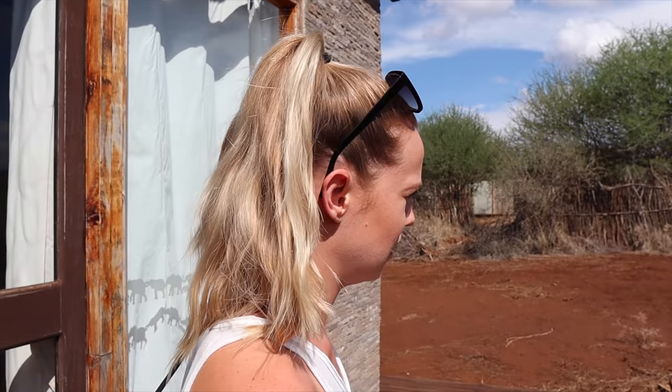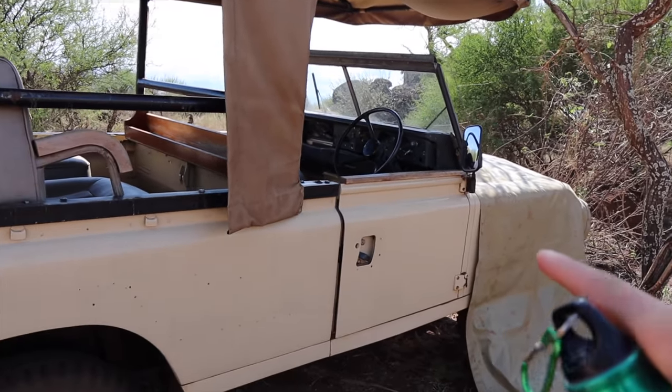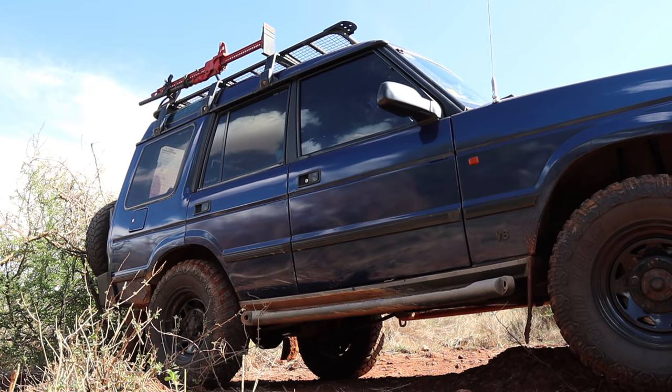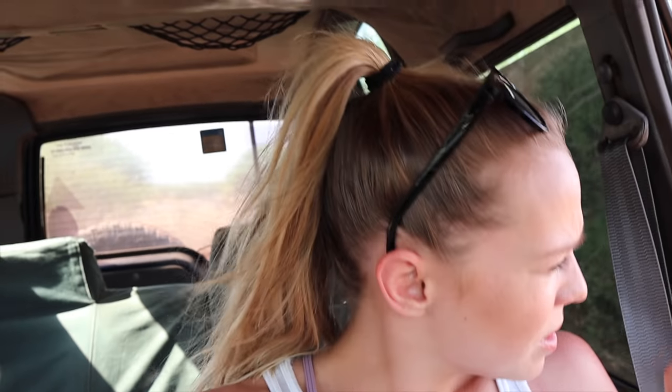Time to go on safari! Amboseli has the best game drives, mainly because of elephants, and Kilimanjaro too if the clouds move away. They do have trucks for their own safaris but today we are self-driving, which is always a good option if you have the right vehicle and helps you save a little money. It should take about 25 to 30 minutes and we have directions. Do you think we can do it without getting lost? I think so — I'd say about a 75% chance.